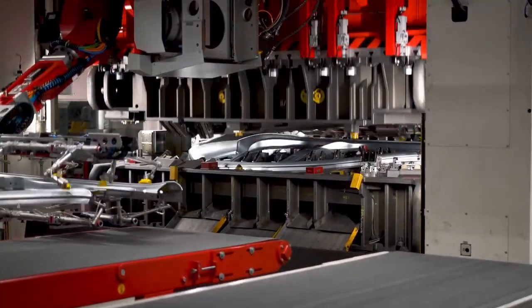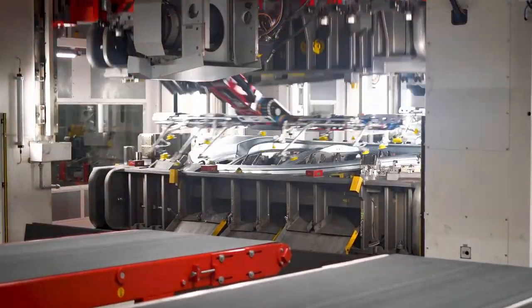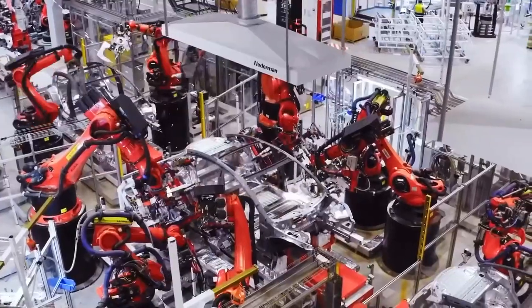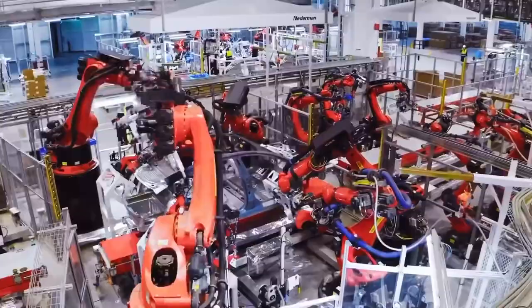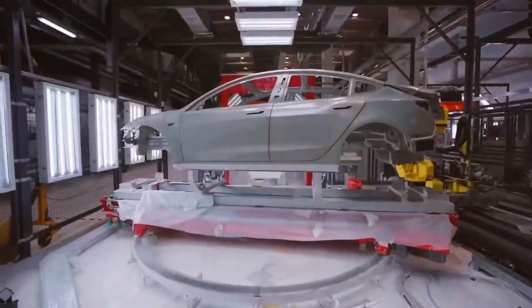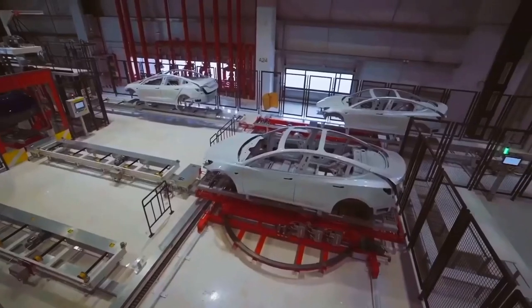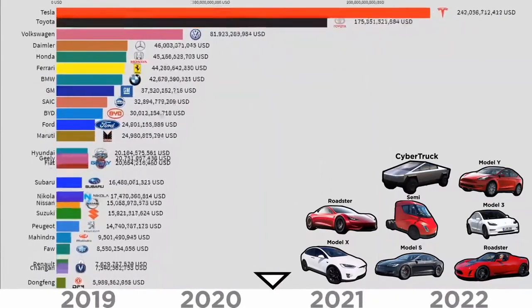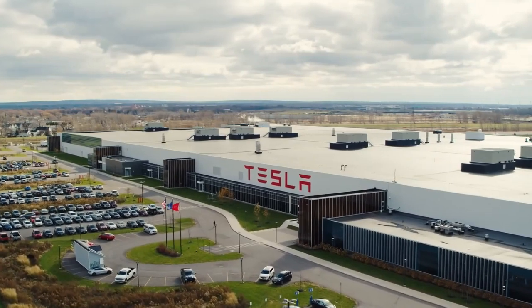Tesla has been making a lot of waves in the automotive industry. Its innovation and expertise in digital technology and electrification has taken the industry into a new age. Based on this, it is no surprise that in 2020, Tesla overtook Toyota as the most valuable car maker in the world. That is an incredible feat for the company.